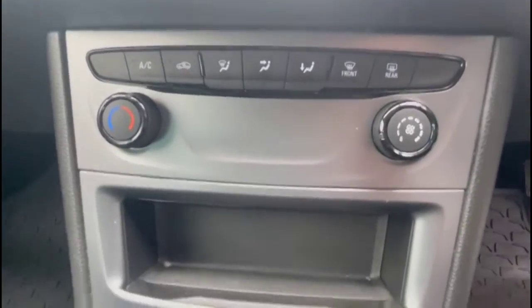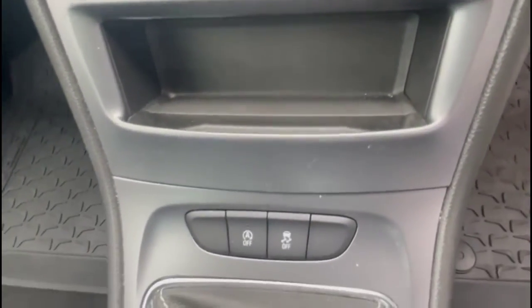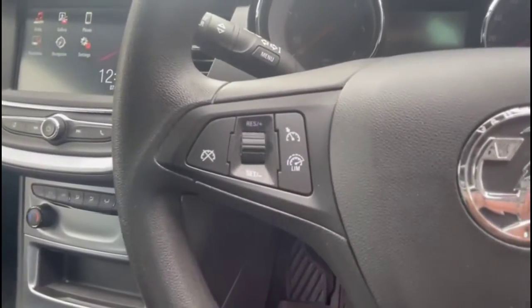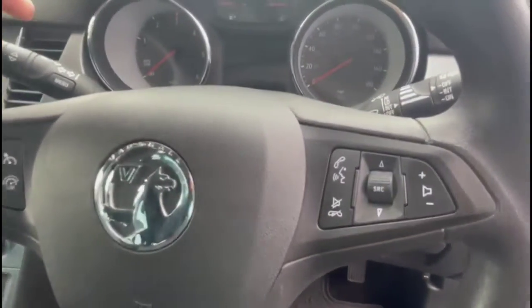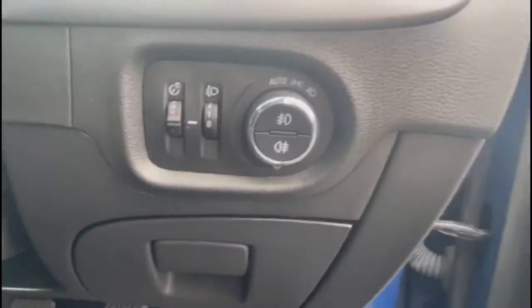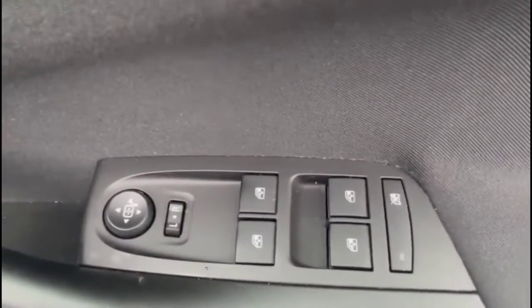Air conditioning with pollen filter, 6-speed manual gearbox, and a multi-function steering wheel with cruise control on the left-hand side and audio and Bluetooth controls on the right. Automatic lighting control, electric mirrors, plus front and rear electric windows.